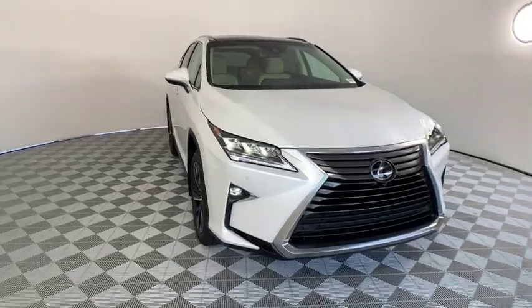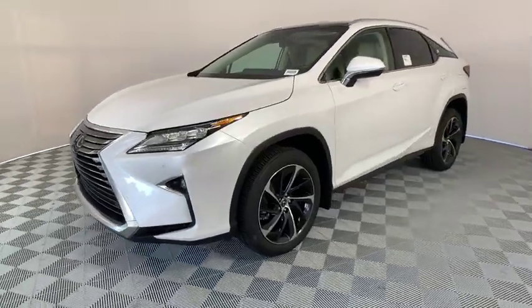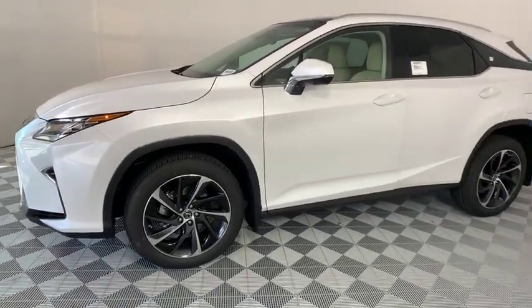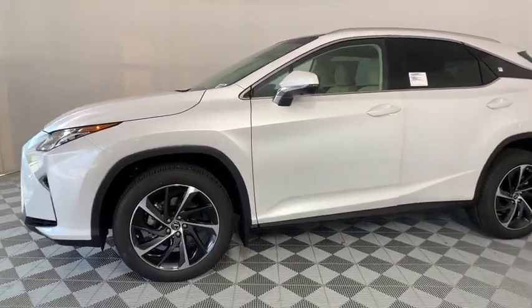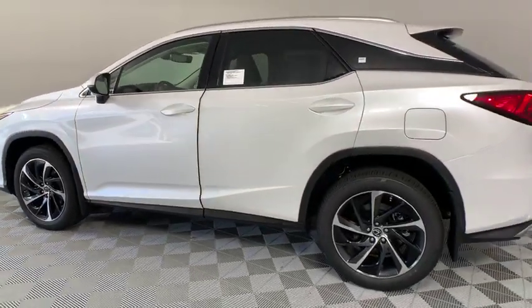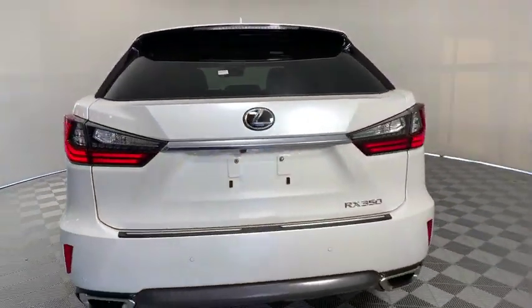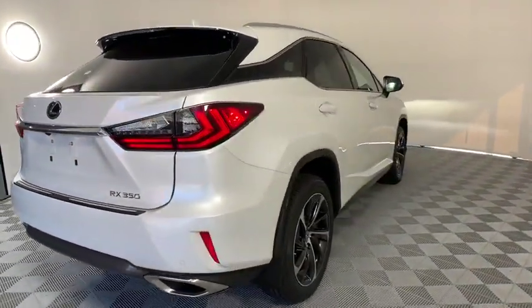We are pleased to show you the 2019 Lexus RX. The Lexus RX offers a spacious interior with an extremely high level of quality. The RX is the perfect fit for those looking for fuel efficiency, a wide variety of safety and technology features, and that luxury feel. Here are some of this vehicle's great options.